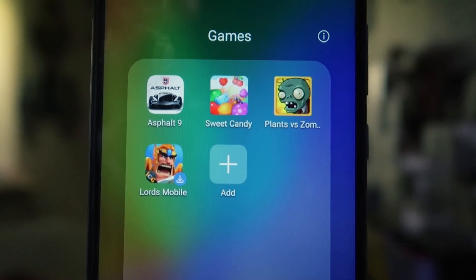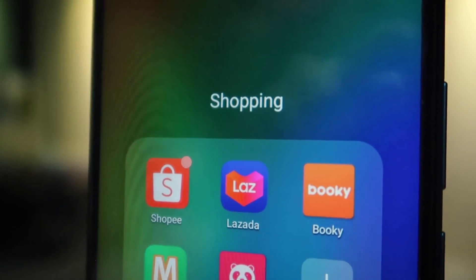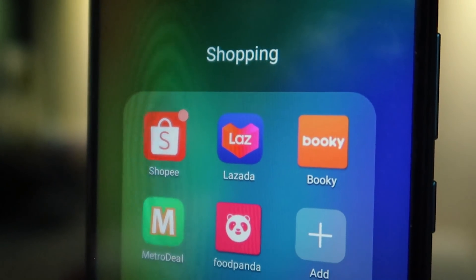For gamers, the Huawei App Gallery already has a good selection. You can download Asphalt, Candy Crush Mania, and Plants vs. Zombies — games I personally love to play. For online shopping lovers, they have Shopee, Lazada, Booky, Metro Deal, and for foodies, FoodPanda.